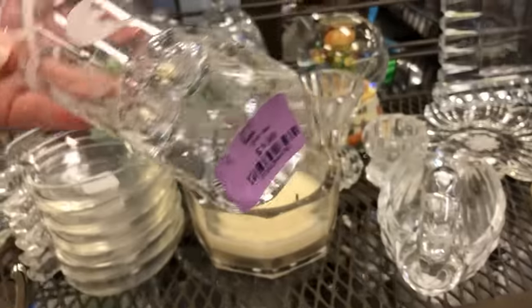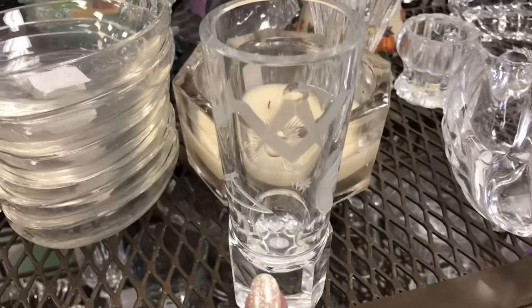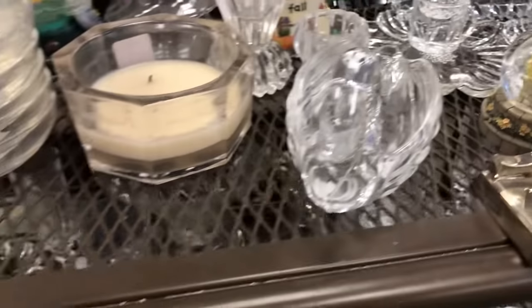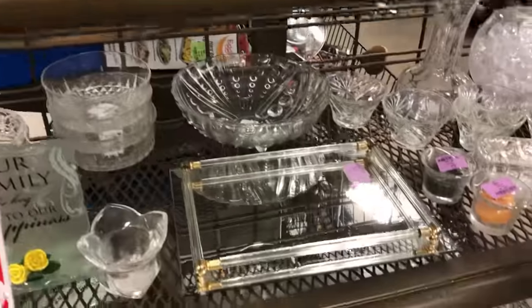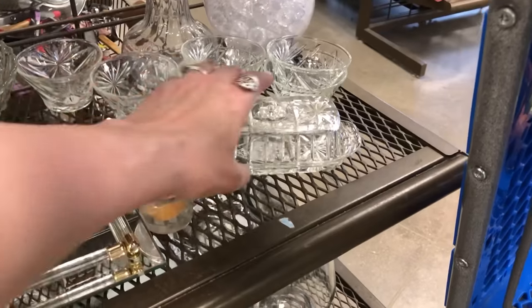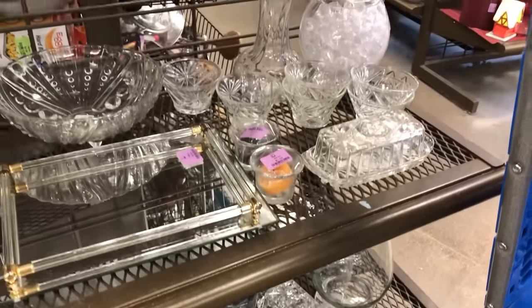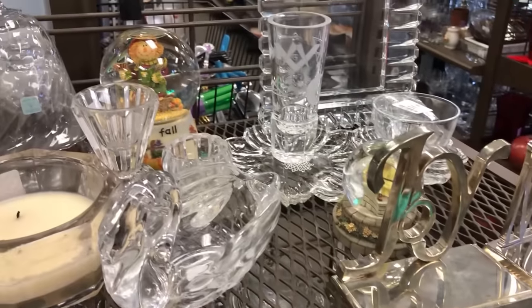That looks like crystal — how much? $3.99. It has a symbol — I don't want to say Freemason, that's not right. I can't remember, but regardless I don't think I need that. I don't see any cut glass. I've sold that before in green — I can't remember whose it is, Anchor Hocking or something. Let's check the price on the butter dish — $3.99. I only sell these for like $10-$12 at the booth, so I better pass.